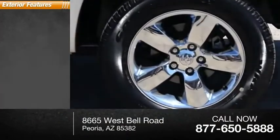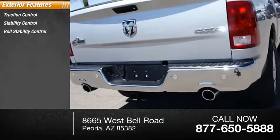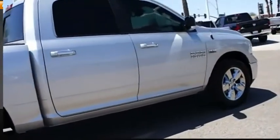Here are some of this vehicle's great options: traction control, stability control, roll stability control, remote engine start, fog lights, braking assist, power brakes.